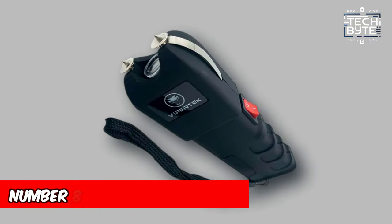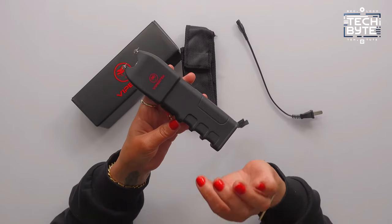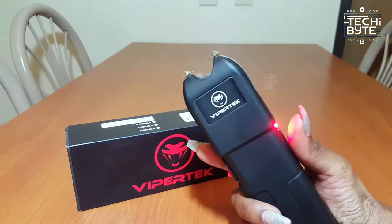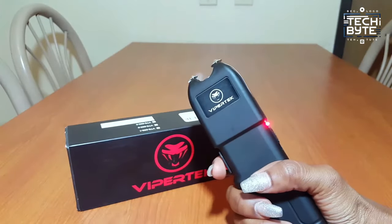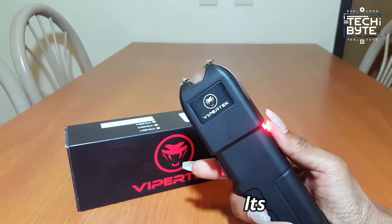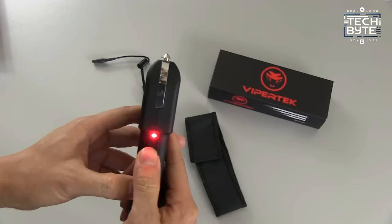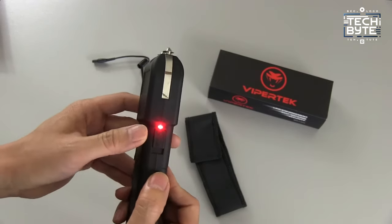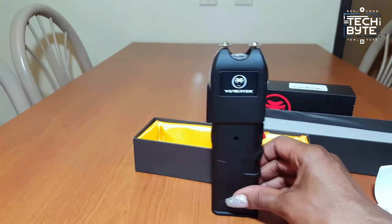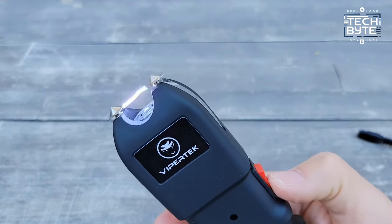Number 8: Vipertech VTS989 Stun Gun. A powerhouse of protection that demands attention. With an electrifying 230 million volts, it's more than just a self-defense tool — it's a game-changer. Engineered to penetrate thick clothing, it's your ultimate guardian against threats. It fits snugly in your palm, granting you unparalleled control and ease of use.